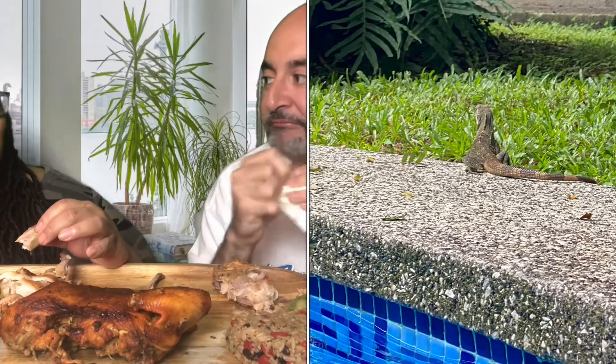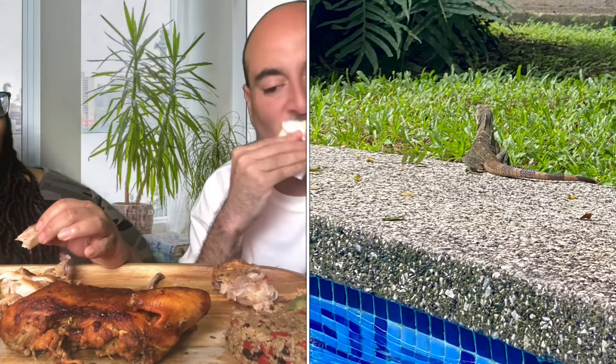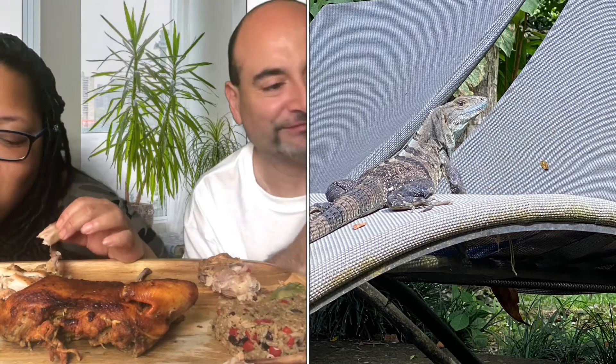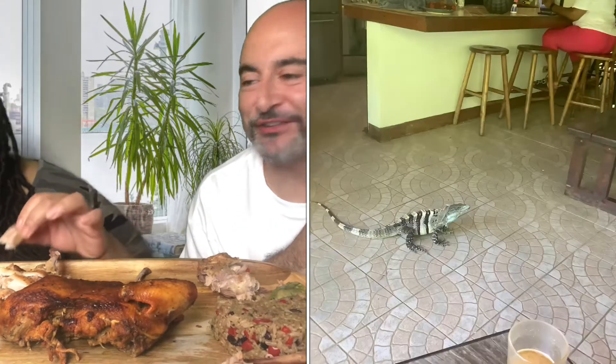Where we stayed was basically in the jungle. I don't have a tan because our pool was surrounded by trees, so there's not much sun coming in. But because it's in the jungle, we saw lots of iguanas and lizards right by the pool. No monkeys, tigers, or bears though.